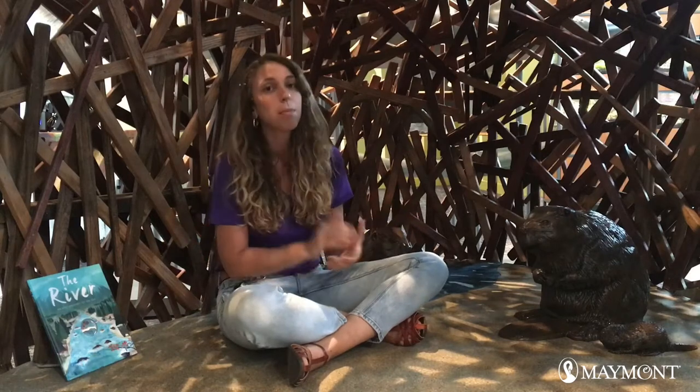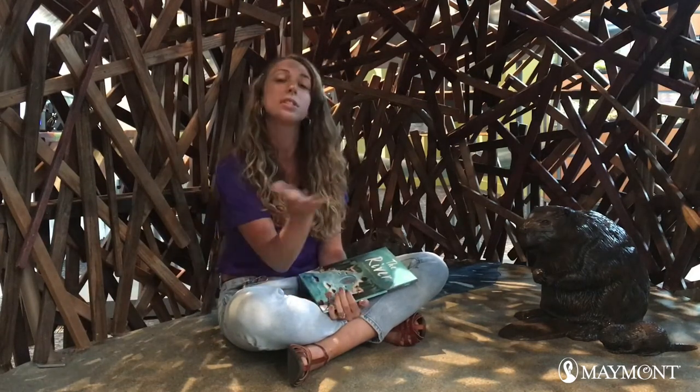Hi there! I am here in the Nature Center Gallery in this awesome beaver lodge. Beavers are one of the really cool animals that we have here in Virginia, and of course they love to be in and around water. We are going to read a story called The River and then we're going to go explore some of the animals that we have here in our Nature Center that also live in the James River. All right, if you're ready, let's go!